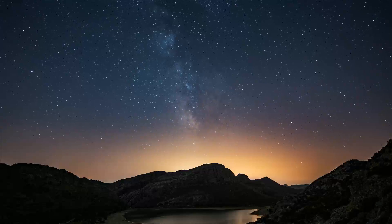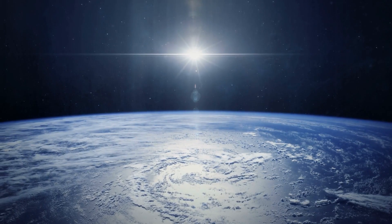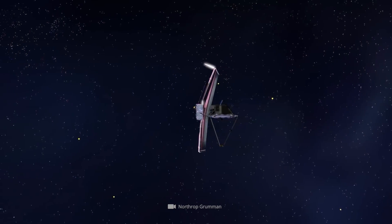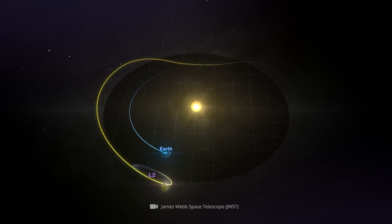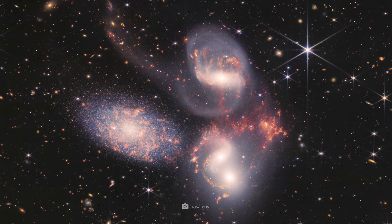The future of modern space exploration has begun. Set out into the far reaches of space on December 25th, 2021, the James Webb Telescope reached its scheduled destination orbit less than a month later, recently providing us with the first stunning images of the cosmos.